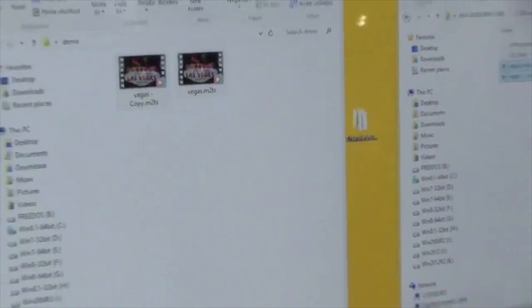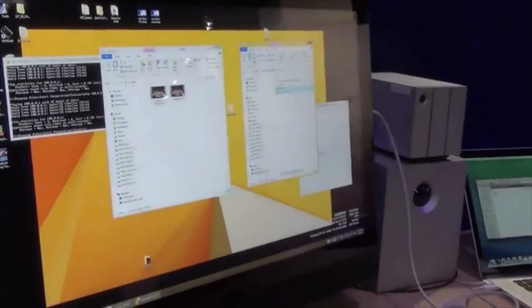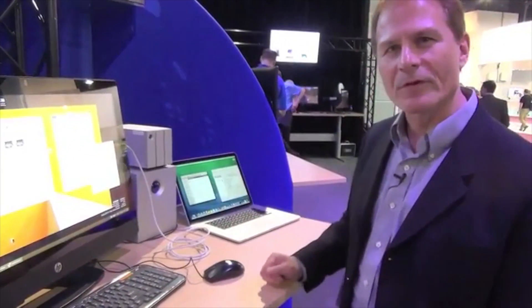If you took this on a thumb drive, or tried to download it and move it over a gigabit Ethernet connection, it might take you 15-20 minutes. Here we do it in a few seconds from one computer to the other.